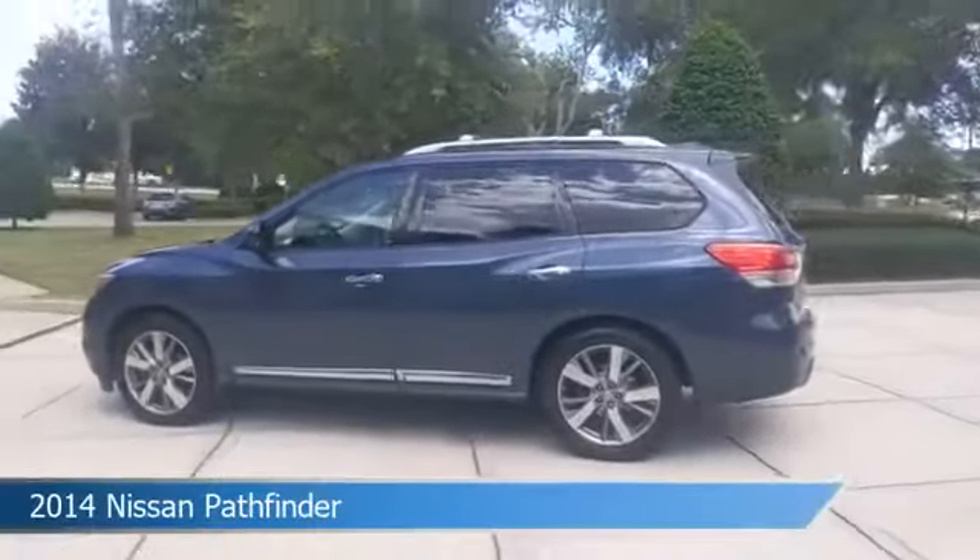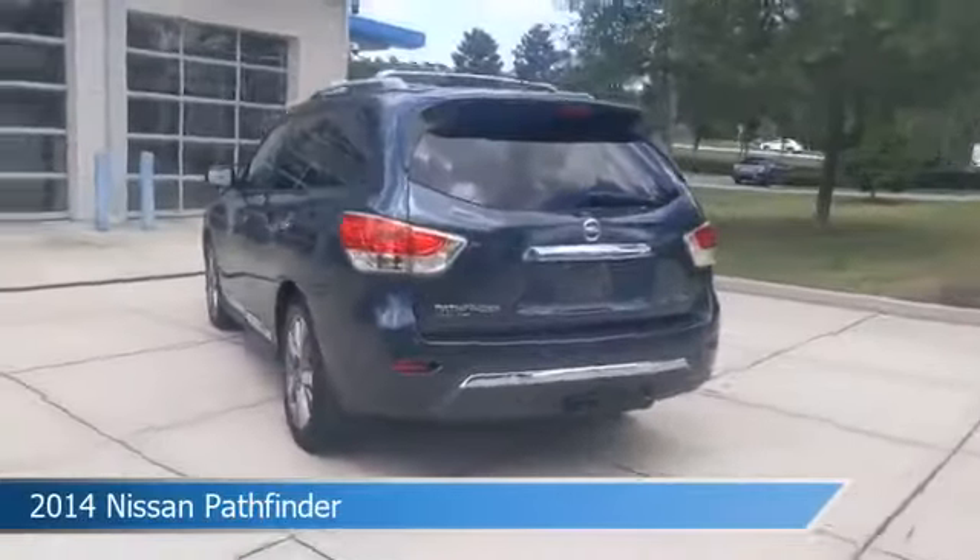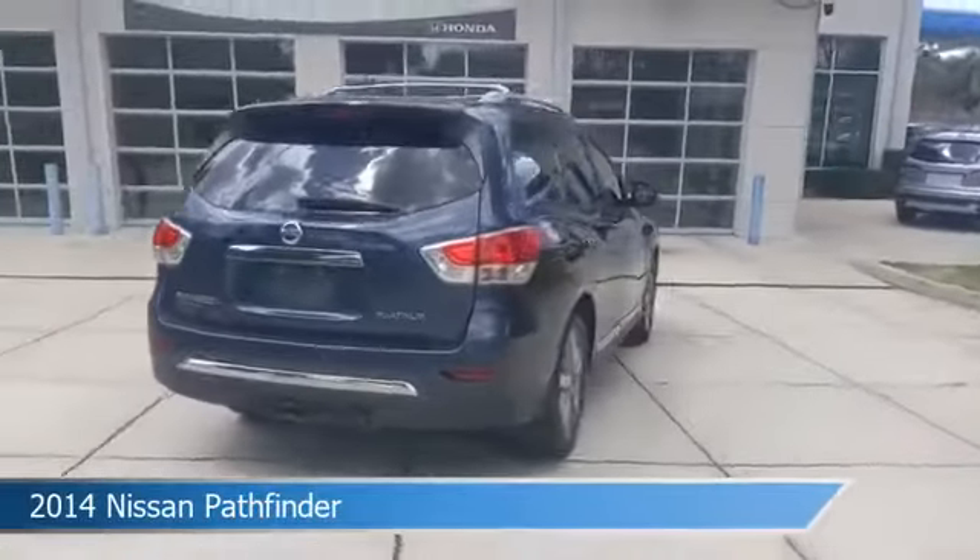Take a look at this 2014 Nissan Pathfinder, equipped with a Xtronic CVT — continuously variable transmission — in arctic blue metallic.